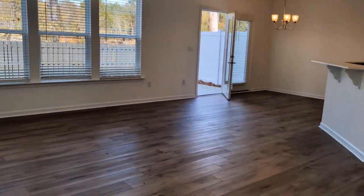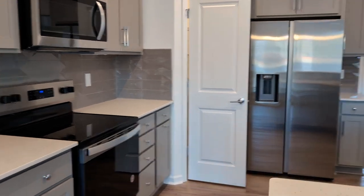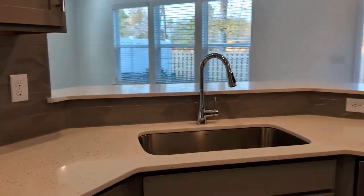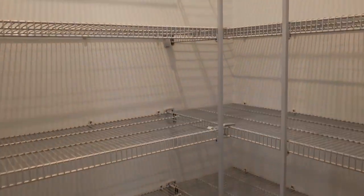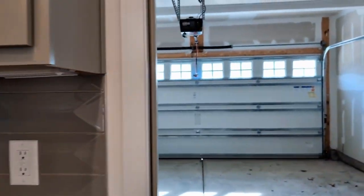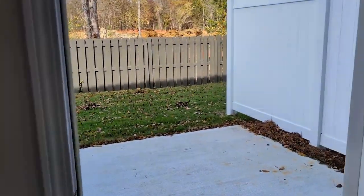It is a rent-ready property with a large living area open to the dining area and kitchen. The kitchen has stainless steel appliances, granite countertops, and a very large walk-in pantry. Access to the garage is here next to the kitchen, and the property also has a patio out through this door.